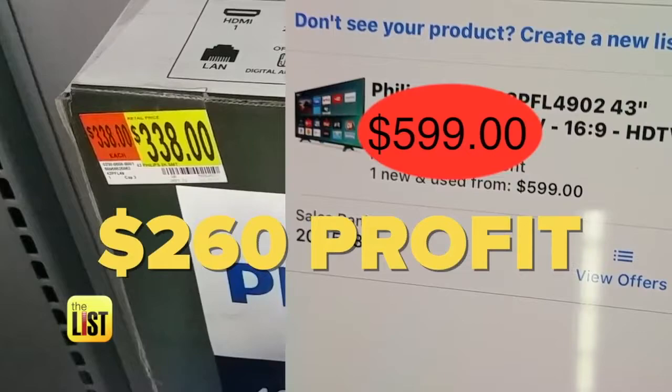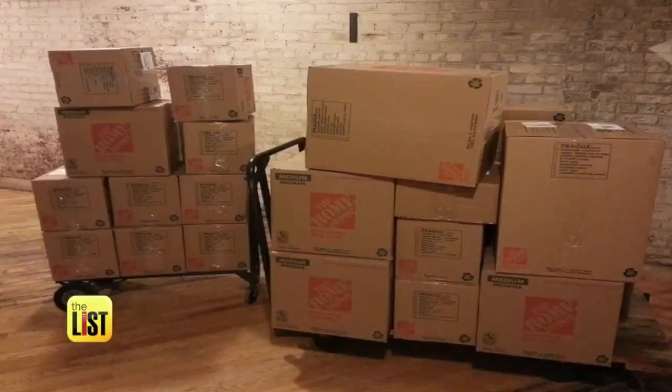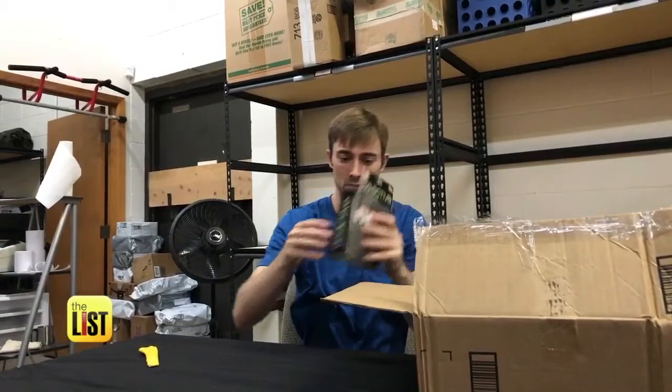Now we're ready for the final step in reselling: post, pack, and ship. When someone buys your stuff, you ship it. Then Amazon will pay you and help with your shipping costs once the buyer gets their order.